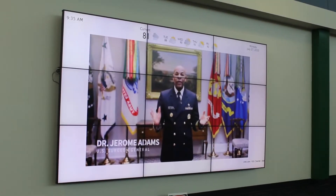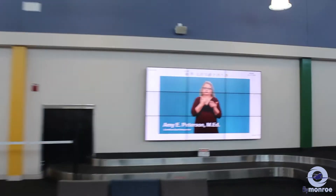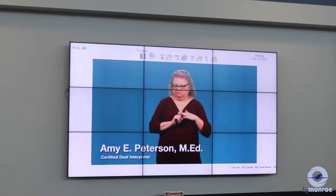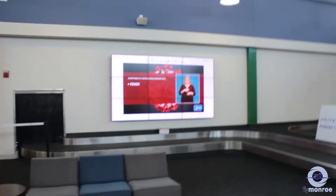Check out our video wall that shows current events, advertisements, and other news information relevant to Monroe Regional Airport and the surrounding area.